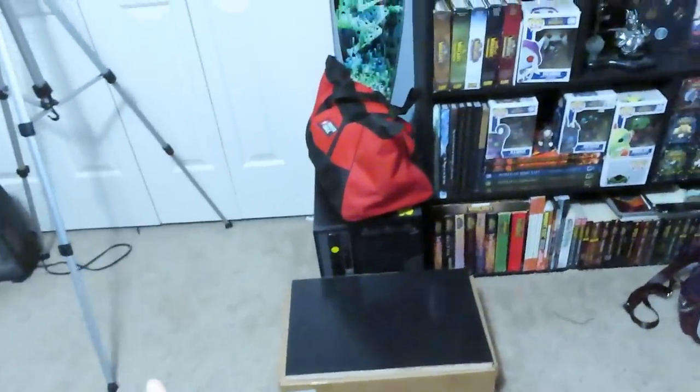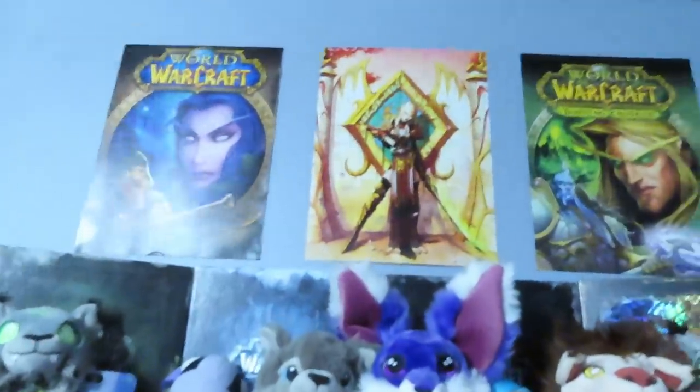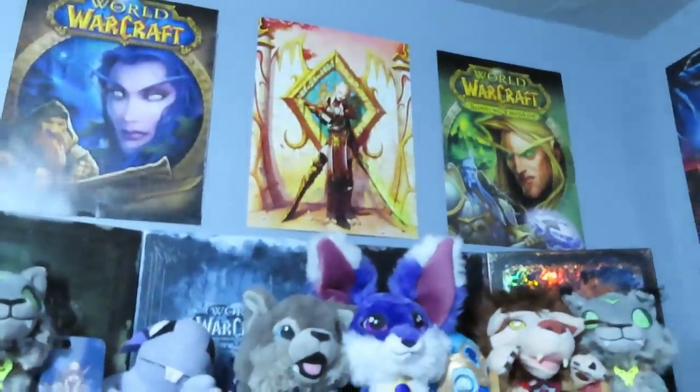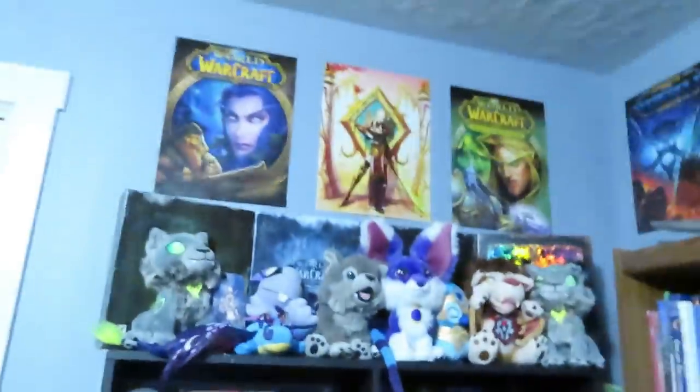And then we get into the really exciting stuff. There are a few random things on the floor — just ignore them. We have some old computers we need to sell and Derek has his toolkit here. Now this is the really exciting part: some World of Warcraft posters up at the top, and these are from a poster book I ordered on Amazon with 32 removable posters in it. A lot of the posters around the room are from that book.